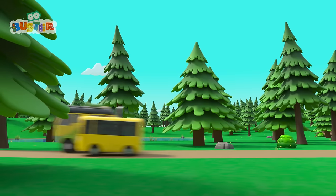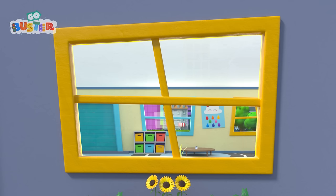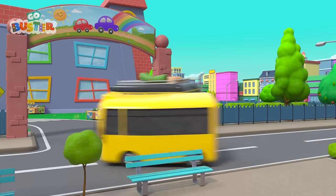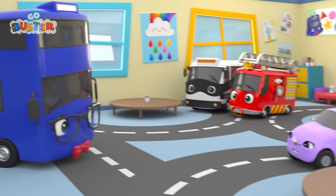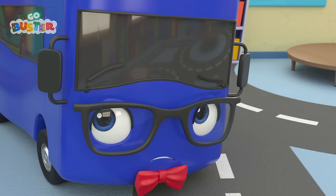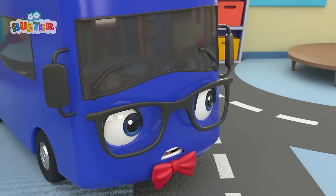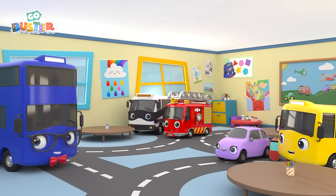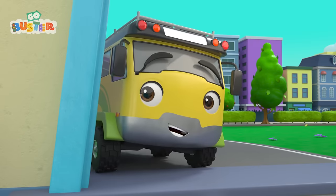Go, Buster! Looks like the teacher is getting worried! All his friends are already at school, and he's going to be late! Oh no! Phew! He did it! Just in time! What a crazy morning!